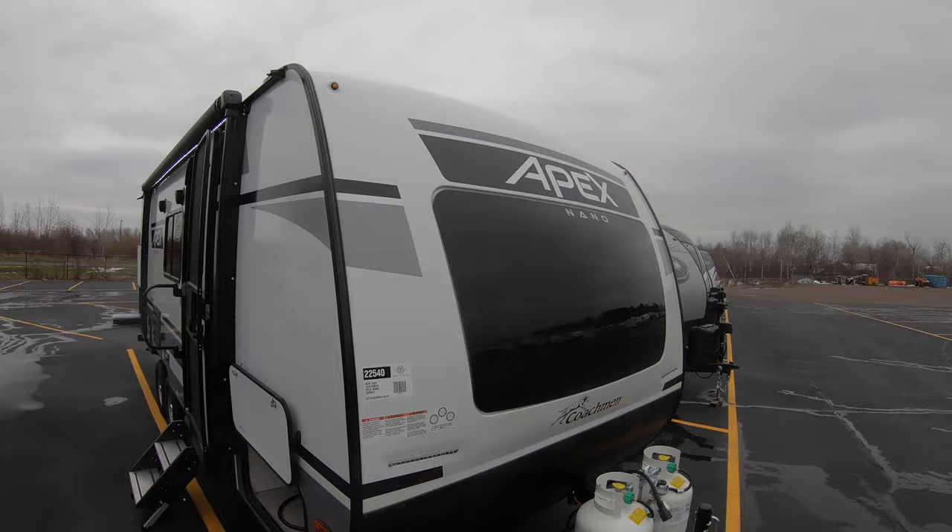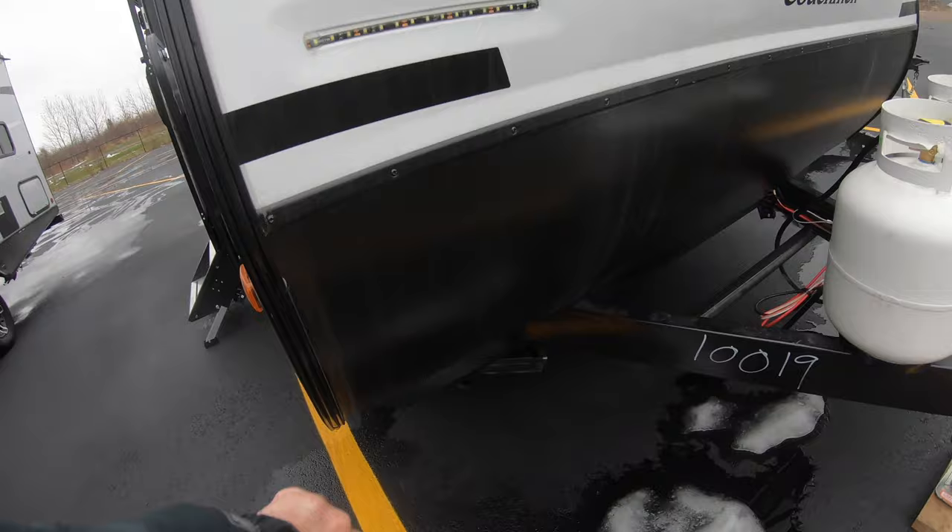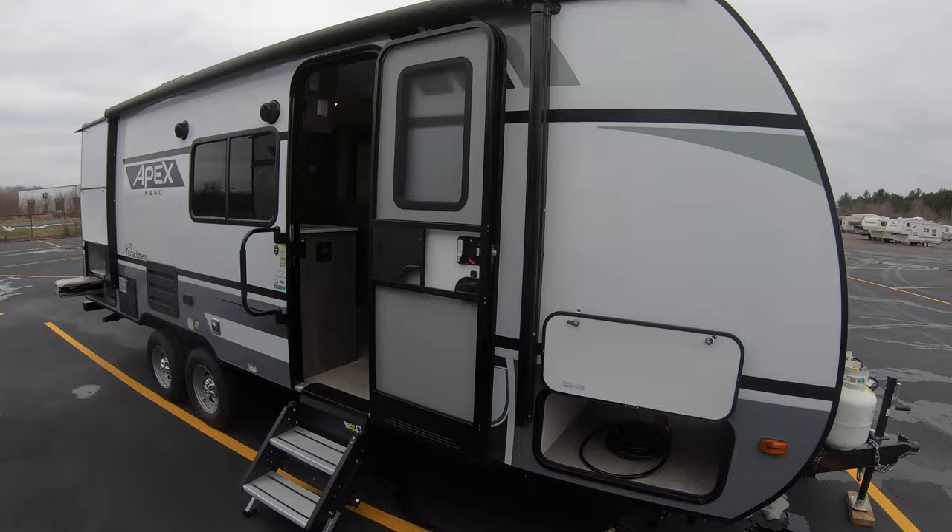Of course you've got your aluminum frame, fiberglass, and automotive style windshield window here in the front. Got a little rock guard. At just over 4,200 pounds dry, it doesn't take much to pull this. Obviously you've got the dual axles.